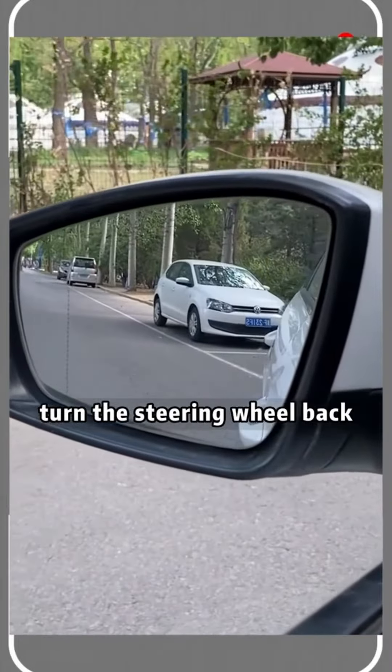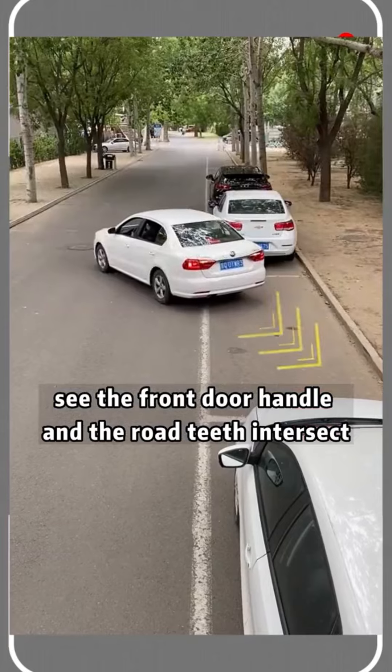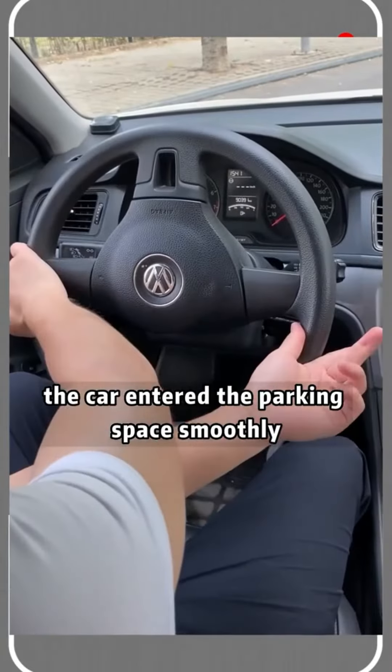Turn the steering wheel back, then fall back and look at the right mirror. When you see the front door handle and the road curb intersect, turn the steering wheel to the left — the car enters the parking space smoothly.